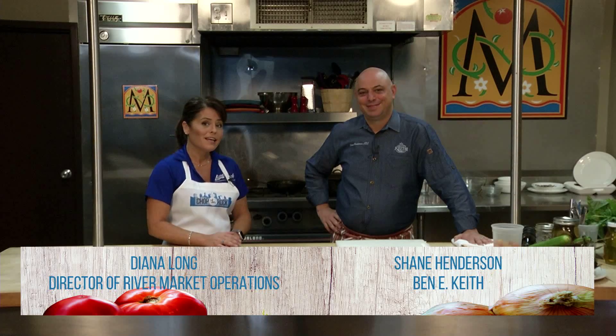Welcome to this week's episode of Chop the Rock. I'm Diana Long with the Little Rock River Market and the Convention and Visitors Bureau, here with Shane Henderson, who's the executive chef of Ben & Keith. How are you today?